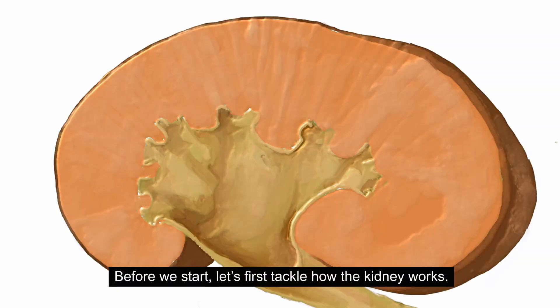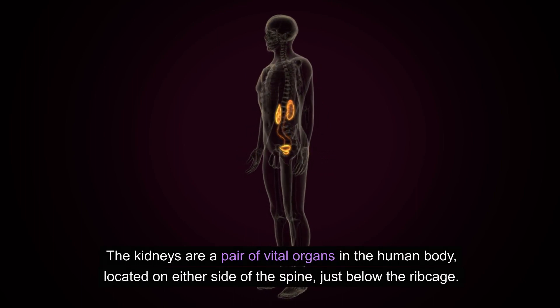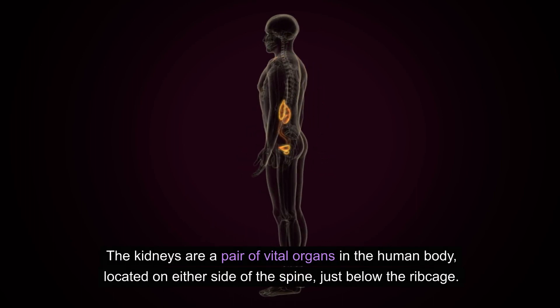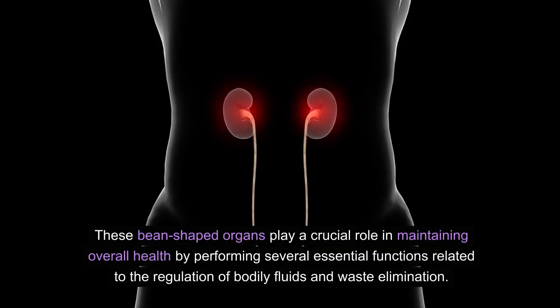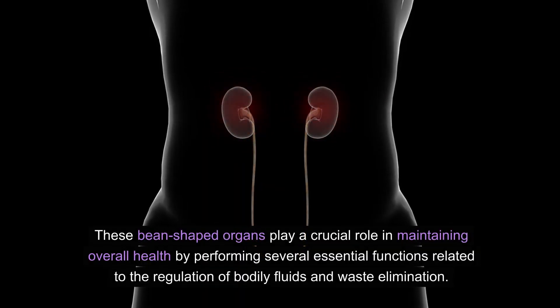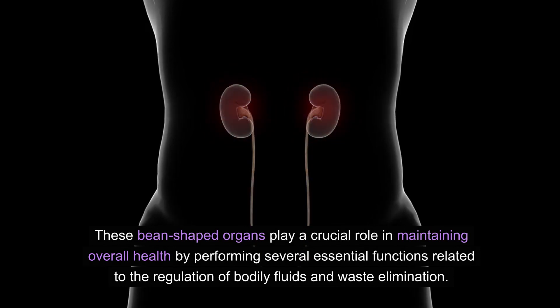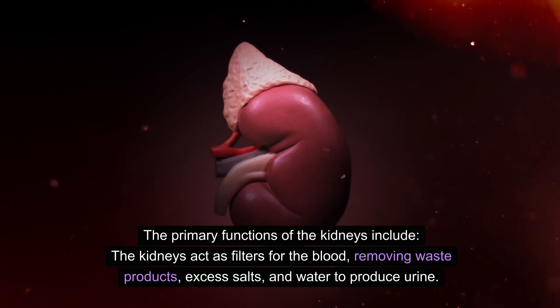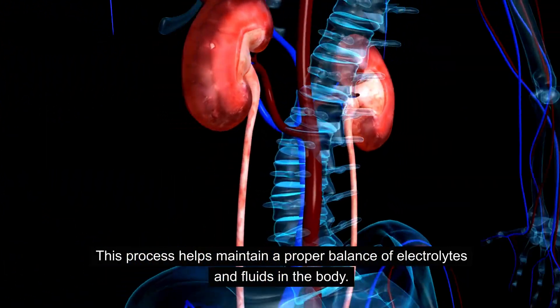Before we start, let's first tackle how the kidney works. The kidneys are a pair of vital organs in the human body, located on either side of the spine, just below the ribcage. These bean-shaped organs play a crucial role in maintaining overall health by performing several essential functions related to the regulation of bodily fluids and waste elimination. The kidneys act as filters for the blood, removing waste products, excess salts, and water to produce urine.